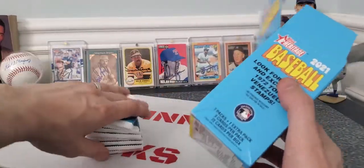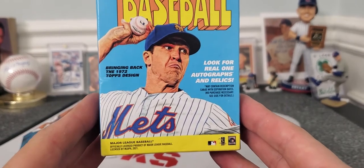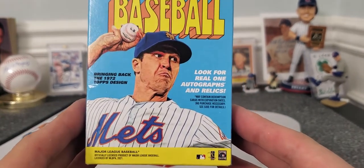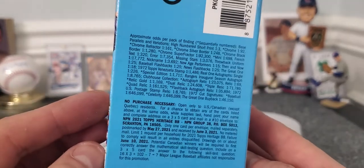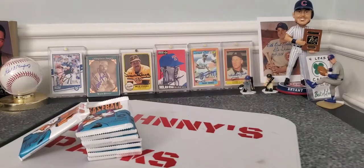And you never know, maybe we'll get lucky. I like to rip new products no matter what it is, so you guys can kind of see — bringing back the 1972 Topps design. 1972 was a cool design. Look for real one autographs and relics. If you guys want to pause, there's the odds. Let's see how we do.